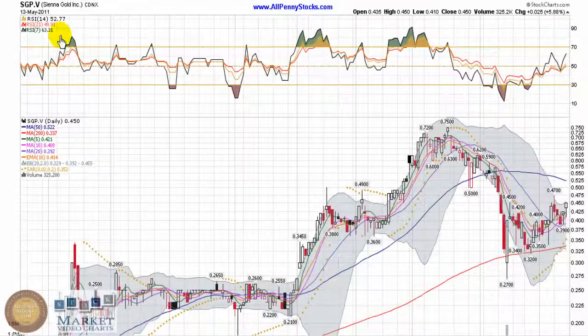This is a video chart presentation of Sierra Gold, Inc., brought to you by AllPennyStocks.com. Sierra Gold trades on the Toronto Venture Exchange under the ticker SGP.